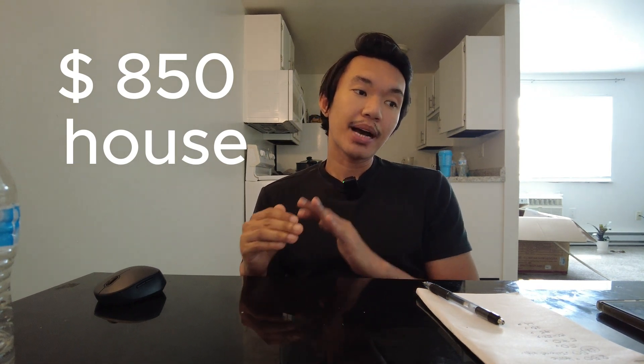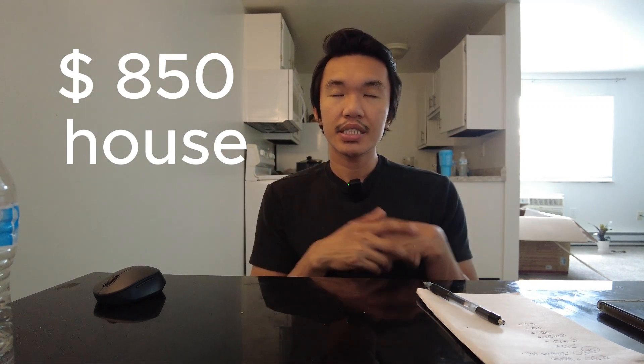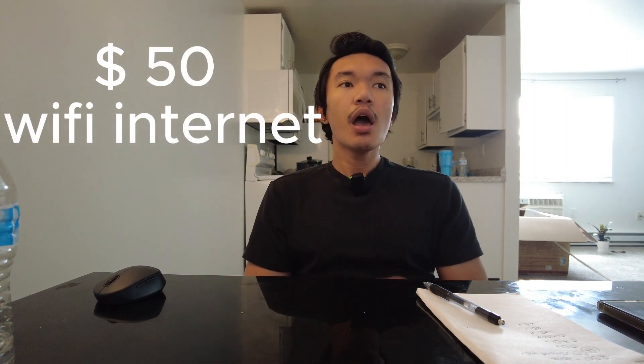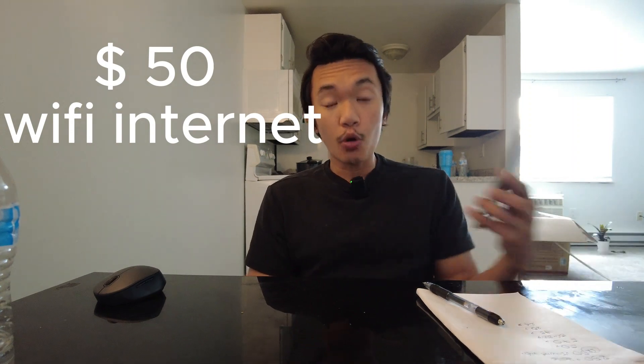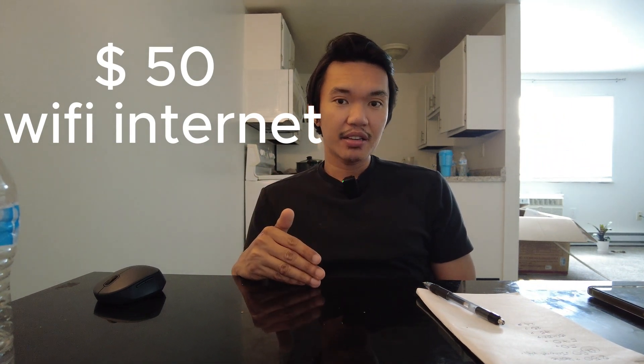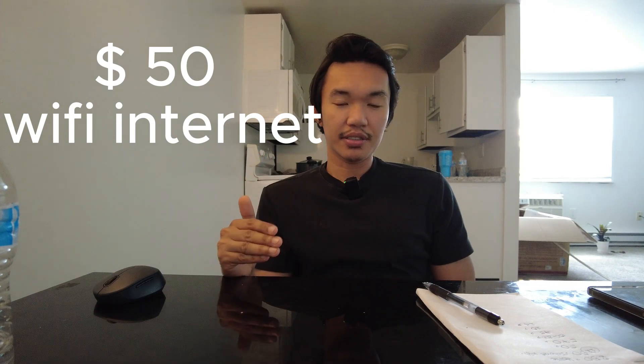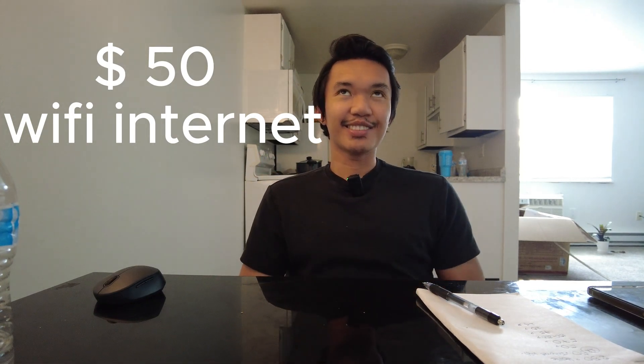The amenities already included in that $850 are water, sewage, and trash. Then for internet, I'm paying $50 for Spectrum WiFi. Even though I have a phone with free unlimited data, having WiFi is still different. So adding that $50, we're now at $900 total — crazy!